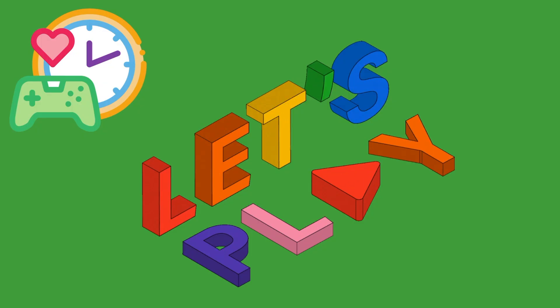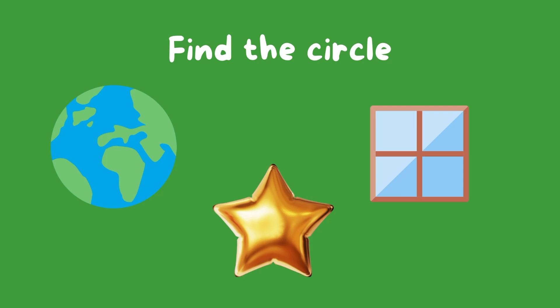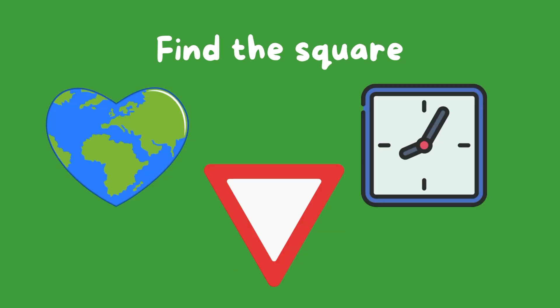It's game time. Let's learn while you play. Find the circle. Find the circle. Find the square.